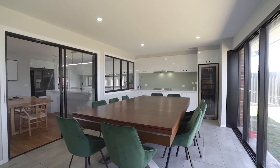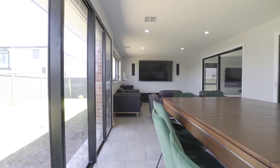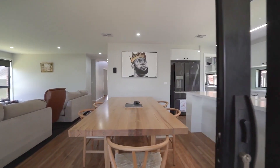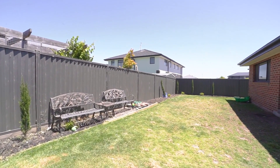The outdoor alfresco area, just off the open plan living space, can be fully opened up to bring the outdoors in, with a built-in bench and windows opening to the kitchen — a perfect place to entertain family and friends all year round.